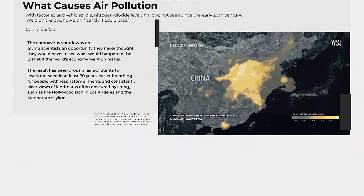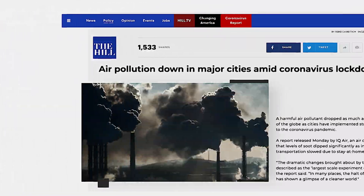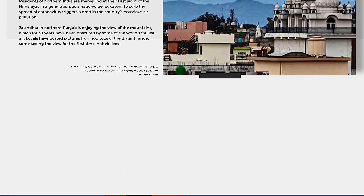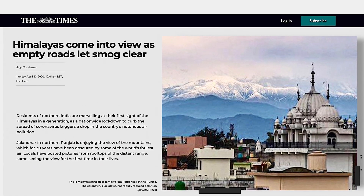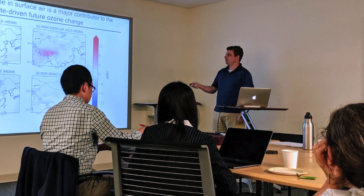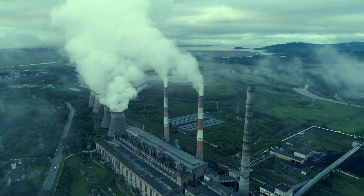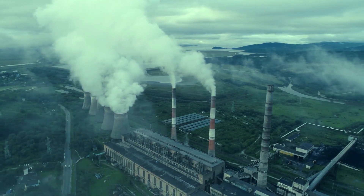During stay-home orders designed to fight the coronavirus pandemic, something visually remarkable happened — in many places around the world, air pollution dropped dramatically. In cities in northern India, citizens reported seeing the Himalayas for the first time in their lives. Professor Dan Westervelt of Columbia University's Lamont-Doherty Earth Observatory says vehicle traffic, combustion engines, and power plants normally release several harmful components of pollution into the air.